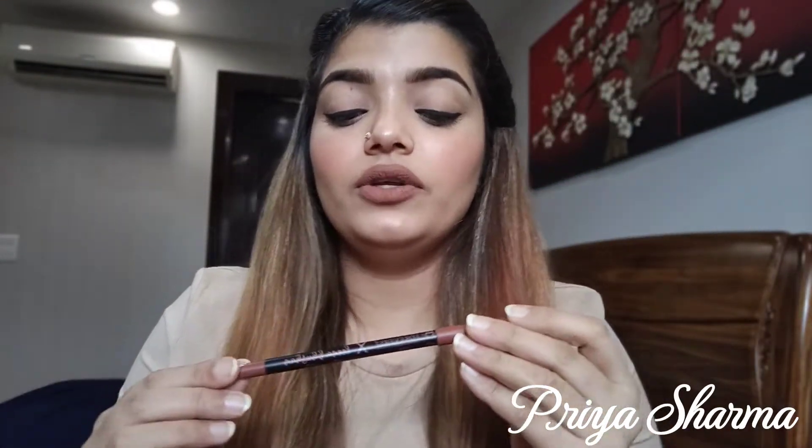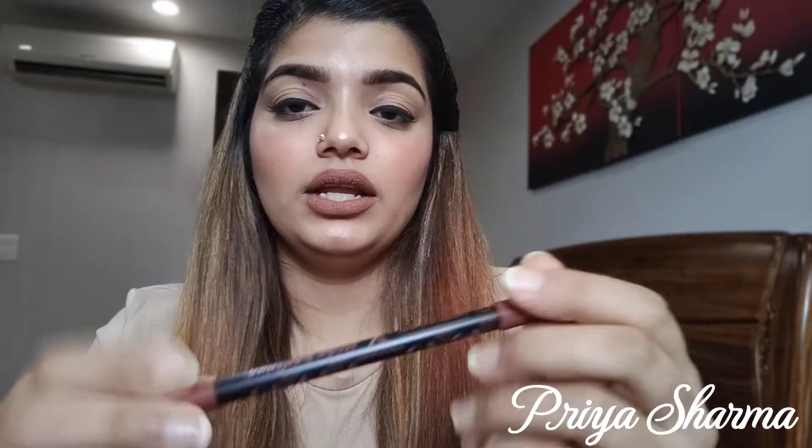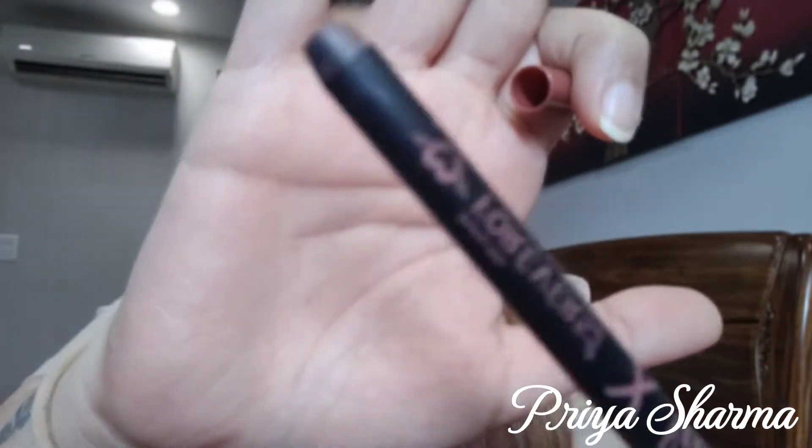Talking about the liner, it has 'Forever 52 XOXO Lina Bhushan' written on it, contains 1.2 grams of product, and also has the flowers from the box design. The color of the lip liner is indicated so it's easy to identify. It comes in a crayon form — it is not retractable so you have to sharpen it. It is a plastic pencil, not a wooden one, so a lot of product may be wasted when sharpening.